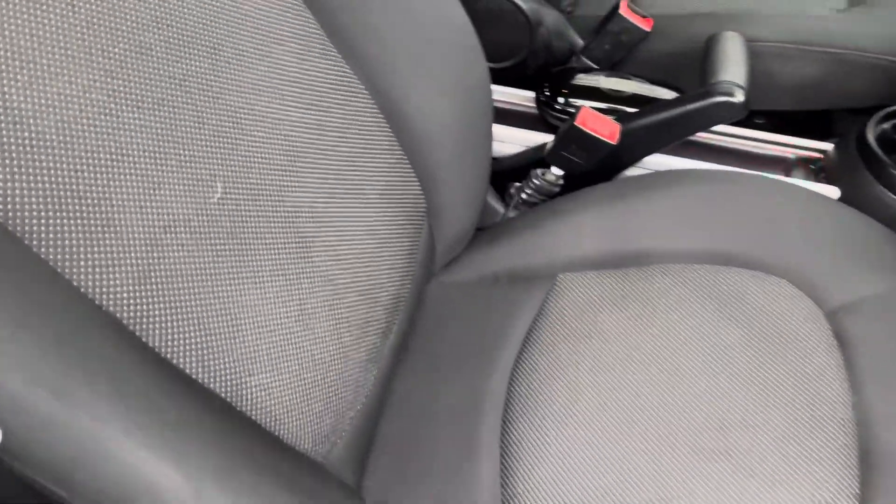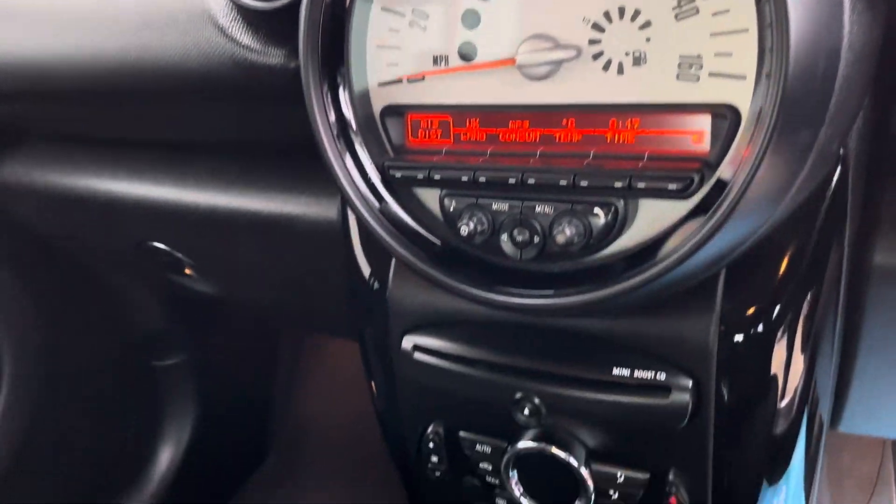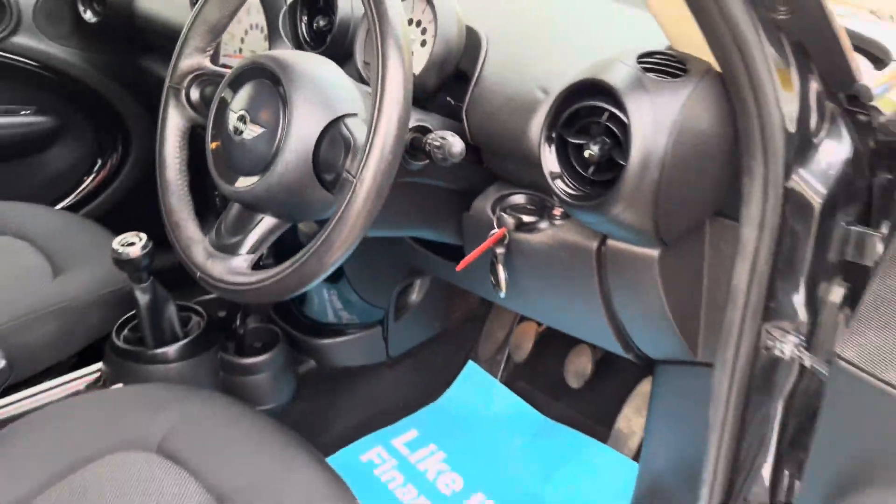Internally it's in great condition with black cloth seats. This one comes with digital radio, Bluetooth for your phone, climate control, trip computer, and automatic lights and wipers.